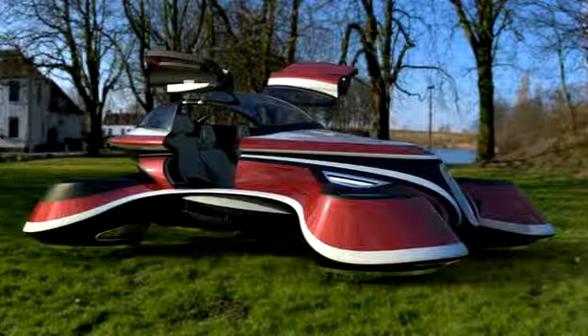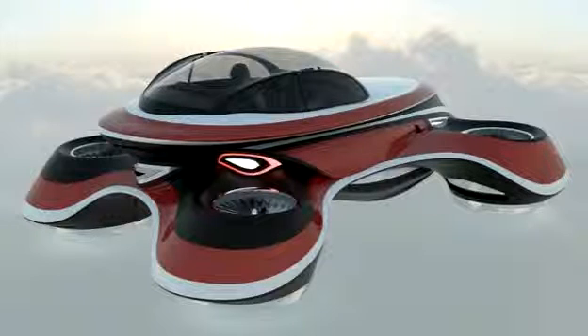Is this flying car the future? Amazing concept footage of the 1920s-inspired, 342 miles per hour hover coupe. The vehicle is propelled by four jet turbines, similar to ones seen on planes, and darts across the skies like a drone carrying two passengers.